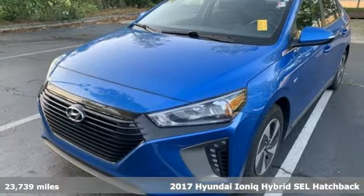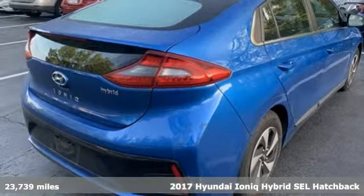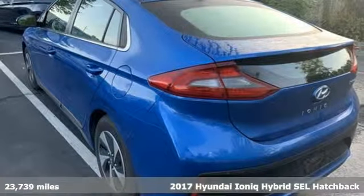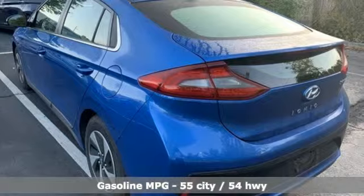Here's a 2017 Hyundai IONIQ Hybrid. Hyundai's attention to detail means a better driving experience for you. And get ready for an impressive combination of features.